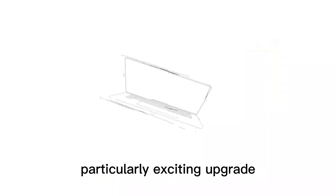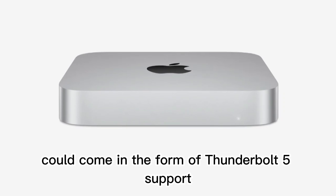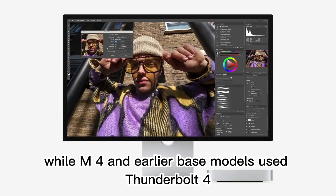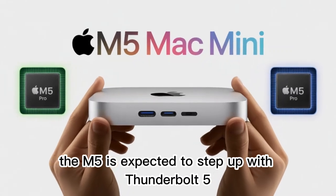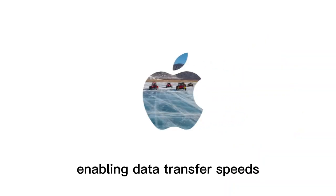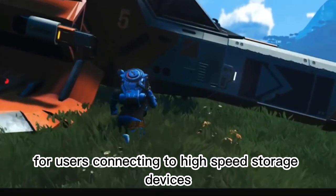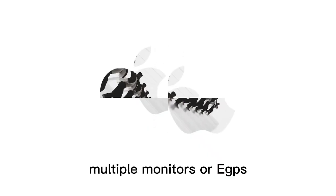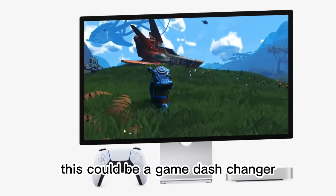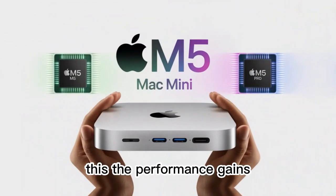A particularly exciting upgrade could come in the form of Thunderbolt 5 support. While M4 and earlier base models used Thunderbolt 4, the M5 is expected to step up with Thunderbolt 5, enabling data transfer speeds up to 120 gigabits per second. For users connecting to high-speed storage devices, multiple monitors, or eGPUs, this could be a game-changer.